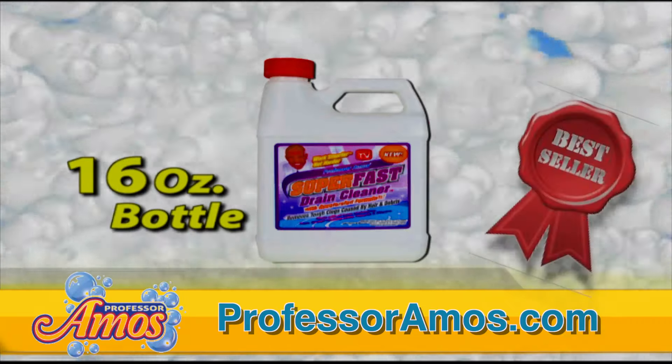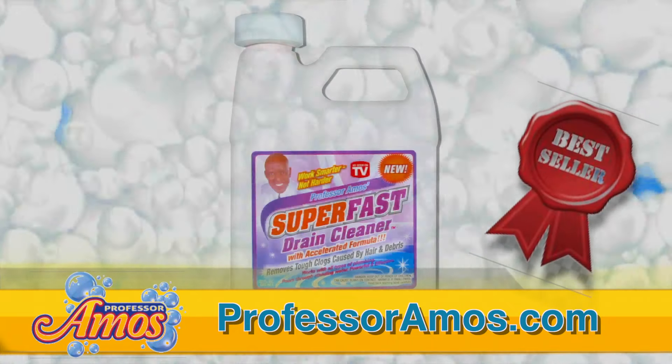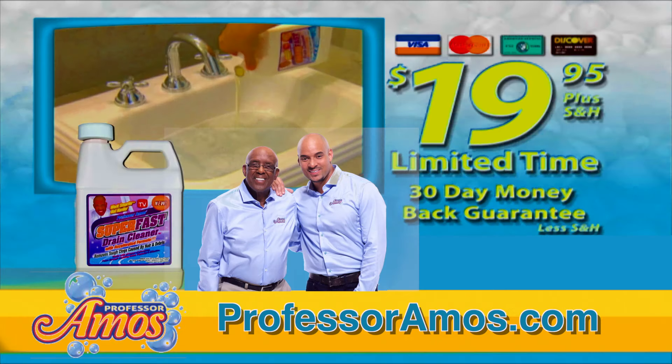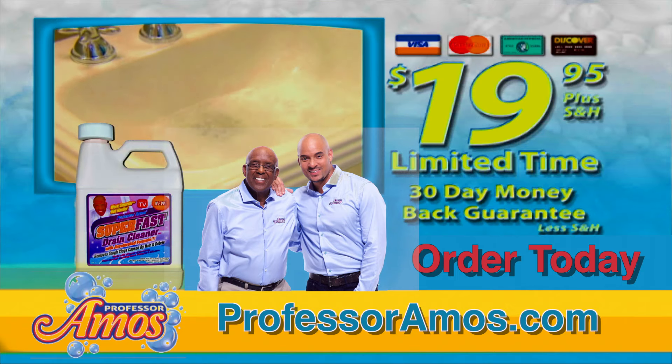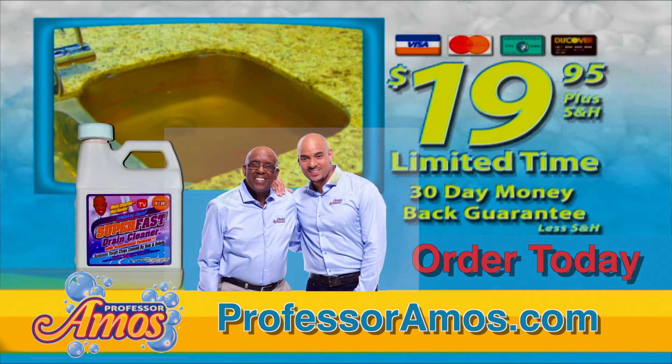Order now and receive one 16-ounce bottle of Super-fast drain cleaner. If you order in the next 30 minutes, we'll double your order. You'll receive 32 ounces, enough to clear several clogged drains, and you'll receive all this for just $19.95. If you don't agree that this is the fastest drain cleaner you've ever used, simply return within 30 days for a cheerful refund. I'm waiting!